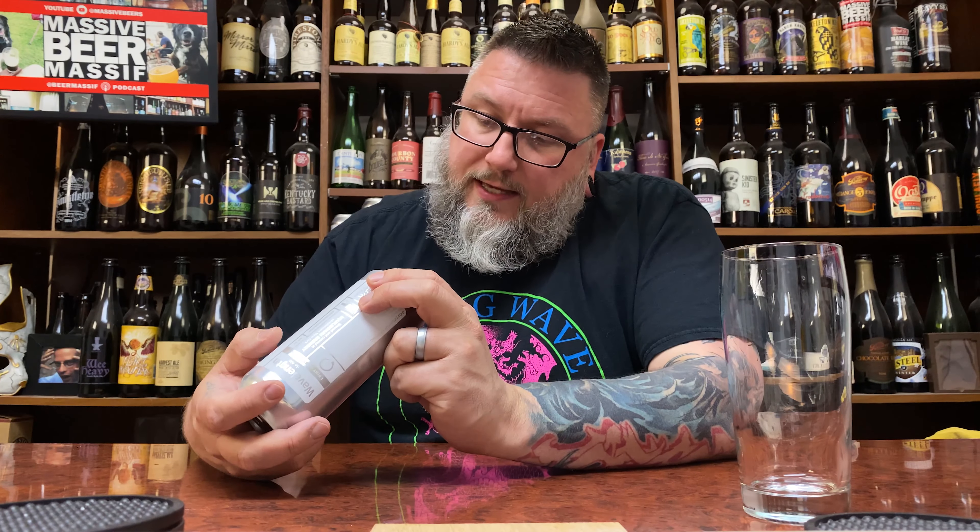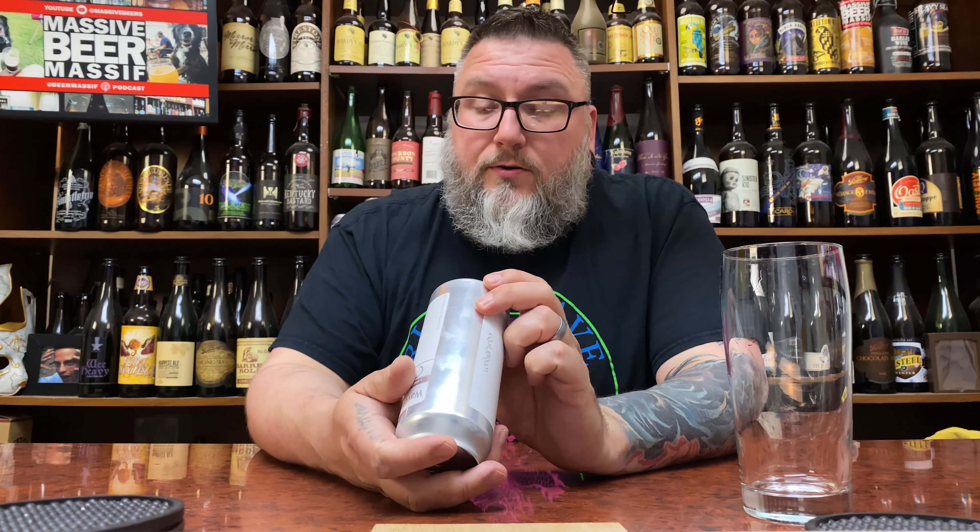This comes in at a whopping 6.5%, so not too crazy. Middletown, New York. This was canned — when was this canned? Four days ago, so it is way too old, and yeah, that's that.